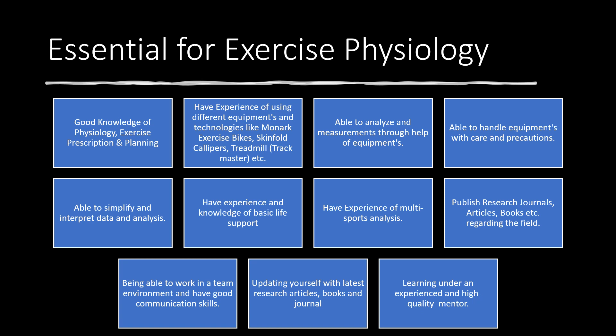In this field, there is a chance you may face emergency situations, so you should be able to identify and help the athlete in those conditions. You should know what needs to be done during emergencies — for example, cardiac arrest, because these tests may push the athlete to maximum exertion. Being able to handle such situations and having expertise in basic life support is really important.